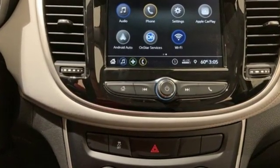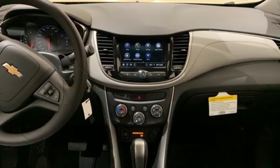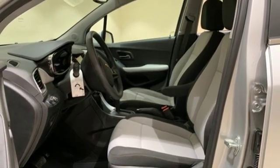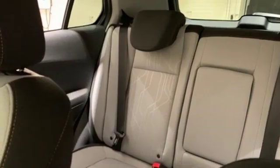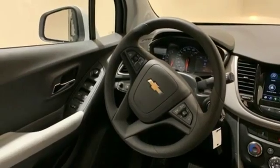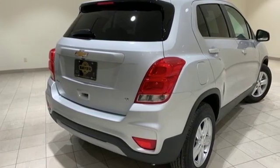Intercooled turbo inline 4-cylinder engine, manual tilting steering column, Bluetooth streaming audio, manual telescoping steering column, Apple CarPlay and Android Auto, Chevrolet MyLink voice activation, aluminum wheels, Chevrolet 4G LTE Wi-Fi hotspot, and power heated mirrors.